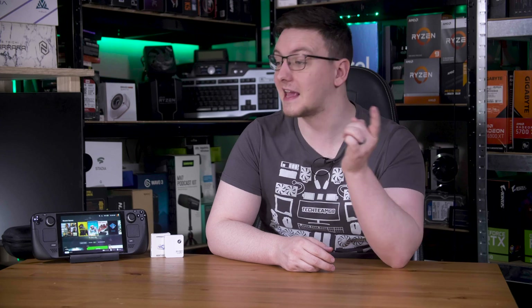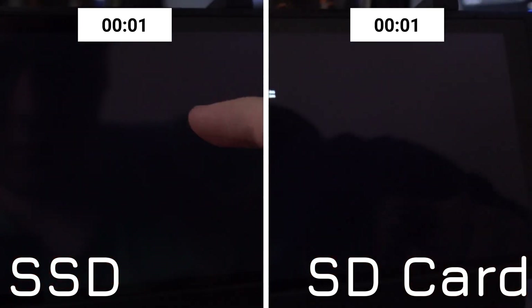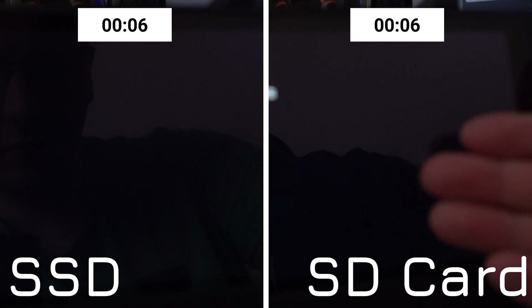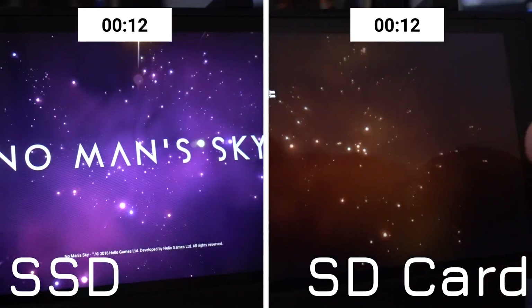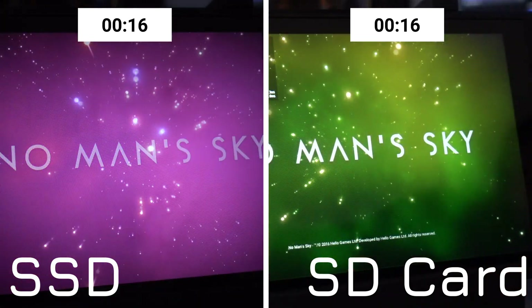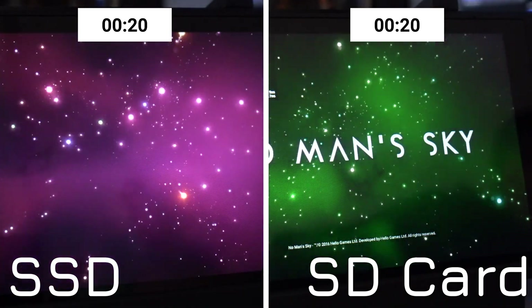That is a considerable difference, but let's see how that translates into game loading times and in-game performance. Starting with No Man's Sky — a game that normally takes an age to load anyway — from loading a save file to the world being ready to move in, the SSD took 56 seconds. The microSD card? That was 69% slower at 1 minute and 35 seconds.